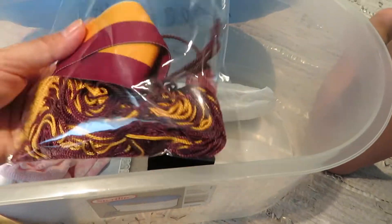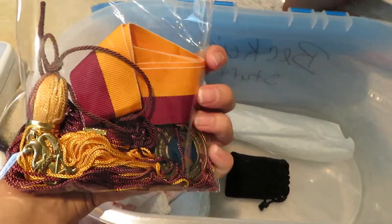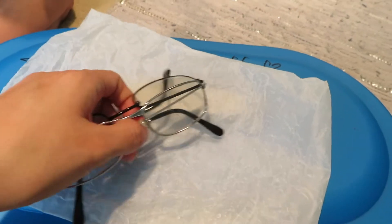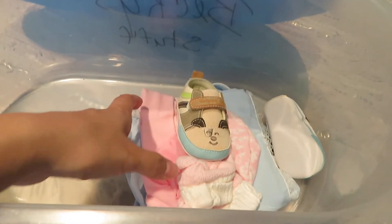I also have my tassel and my little medal that I wore when I graduated from high school, and that is still in really good condition — I just kept it in a little bag and stored it in here as well. And in here, in this little parchment paper, I have my dad's old reading glasses that I keep in here as well.